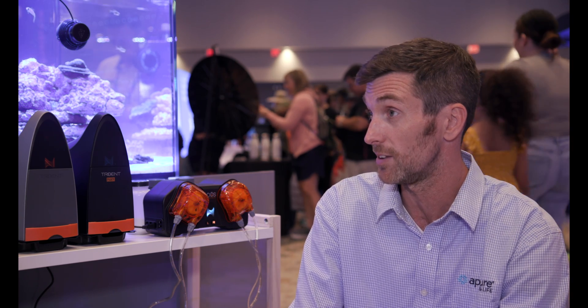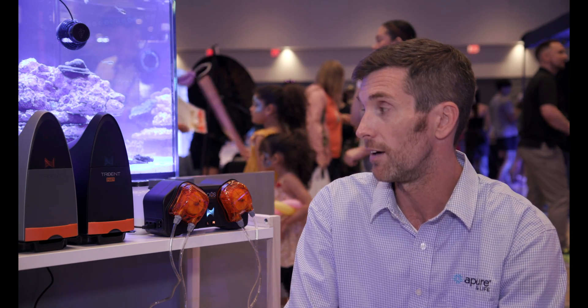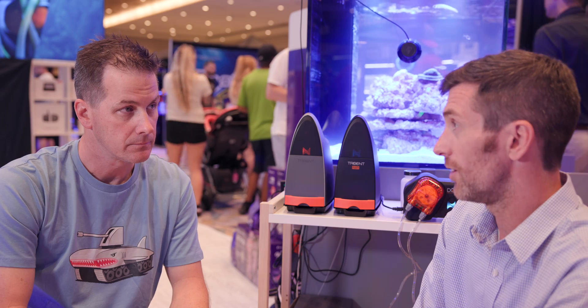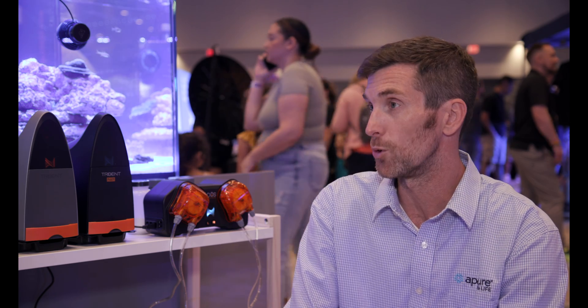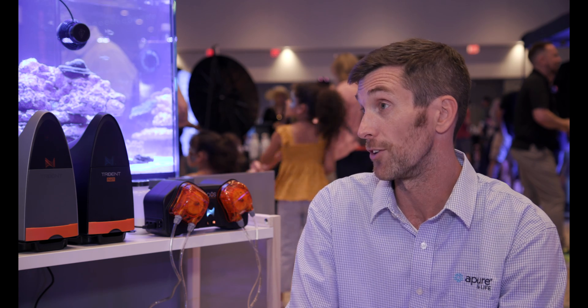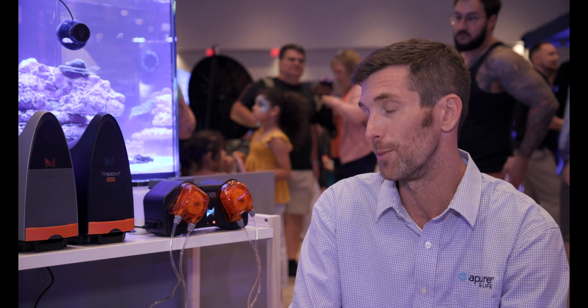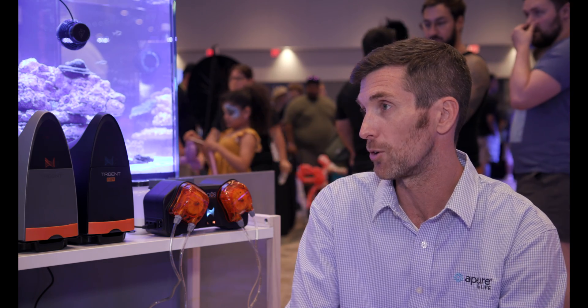Bottles will last you 60 days instead of 30, primarily because you do have three bottles inside like you did with the Trident — for calcium, alkalinity, magnesium — but the A bottle runs out twice as fast on the current Trident. It's more of a one-to-one-to-one ratio on this, so you get a 60-day run with a two-month kit, as opposed to a four-bottle, two-month kit on the original Trident. So no need to touch it in between 30 days.